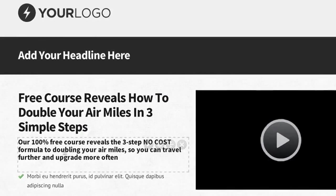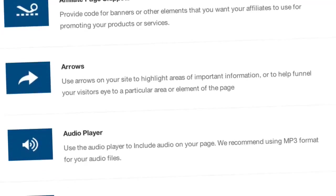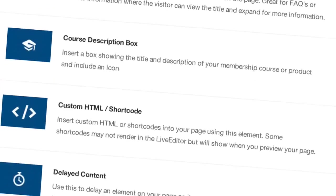When our templates don't quite fit your requirements, no problem. Simply use the drag-and-drop elements from our live editor to add functionality and features to your page in real time.